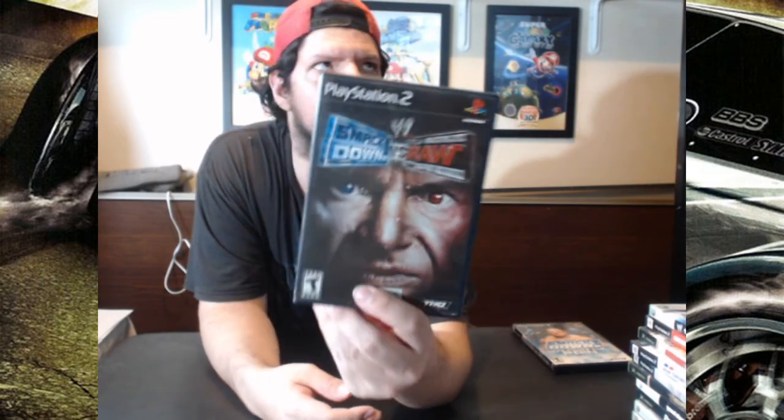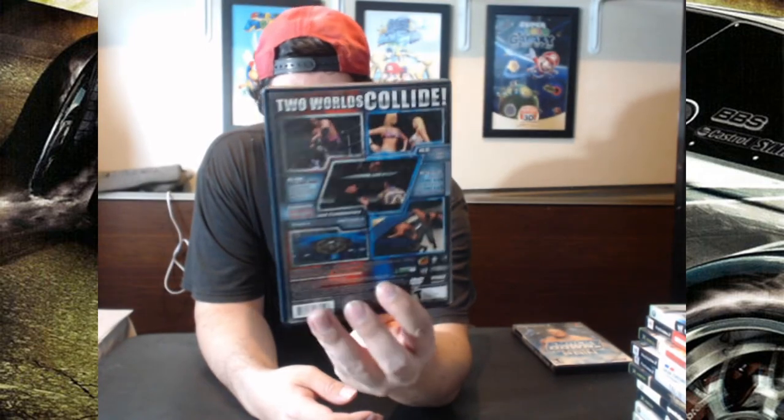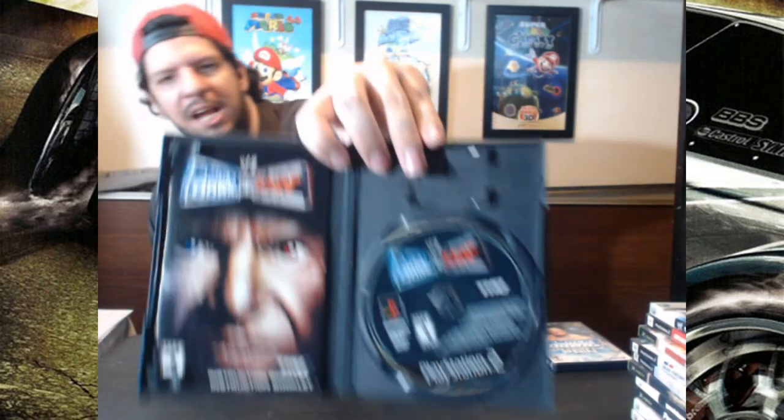SmackDown vs. Here Comes the Pain, and the original SmackDown vs. Raw — why not? I think it's got a little bit of holographic on the front cover. And yeah, this is also complete. I got this one for $8.50 on sale. Got that. So that's awesome.